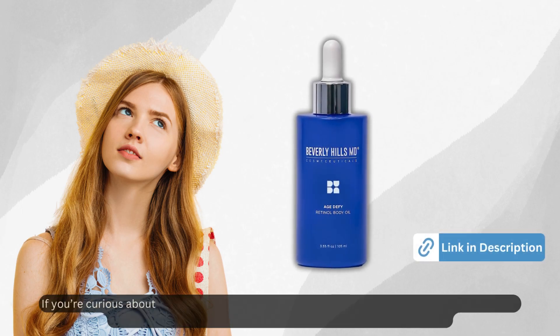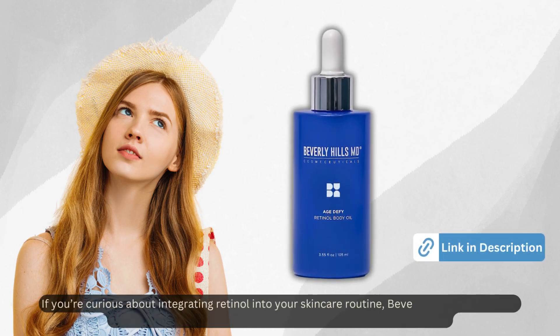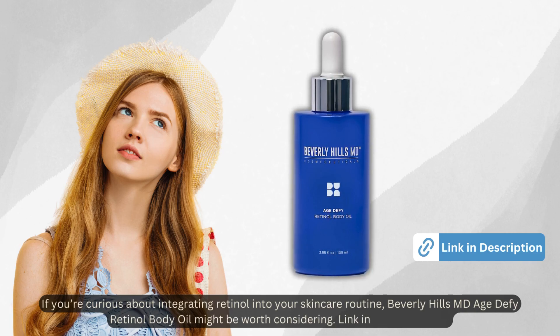If you're curious about integrating retinol into your skincare routine, Beverly Hills MD Age Defy Retinol Body Oil might be worth considering. Link in the description.